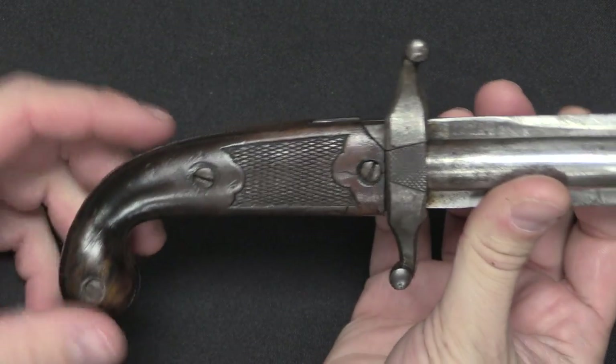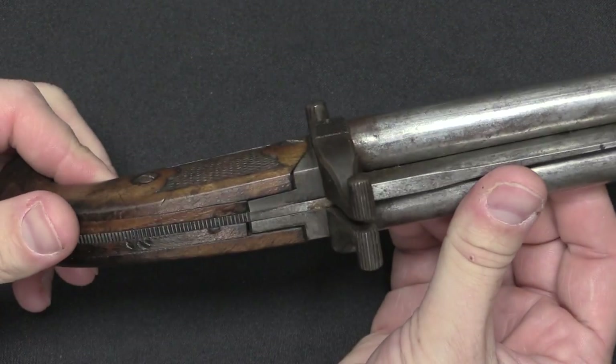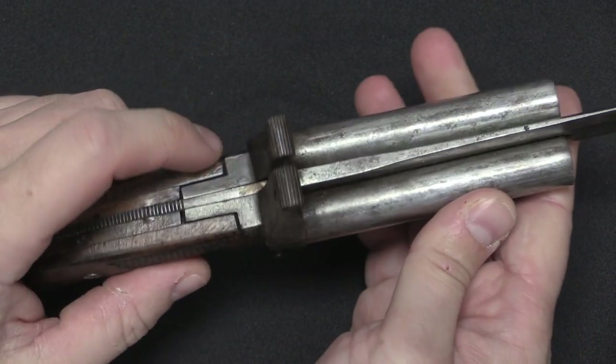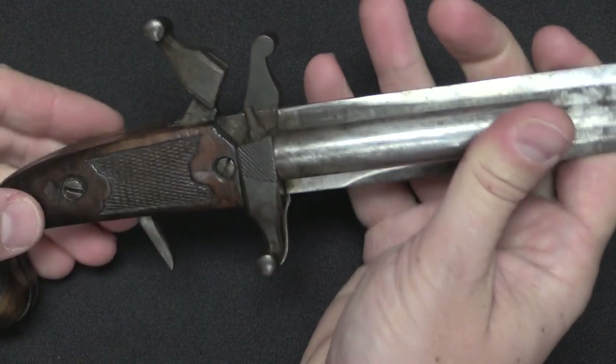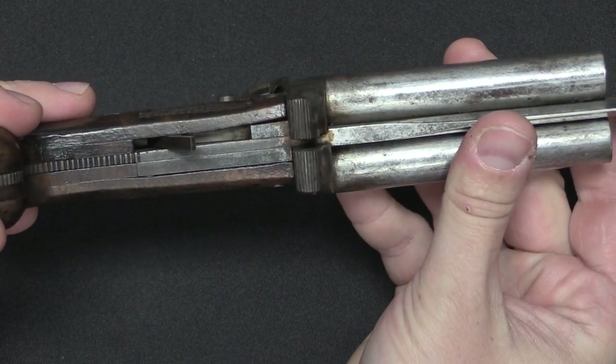Now the other cool thing is where the actual firing mechanism is, because there's nothing really protruding out of the way on this gun. Both of the top pieces of the crossguard are hidden hammers. And when you cock the one on the right, a trigger drops down out of the assembly.